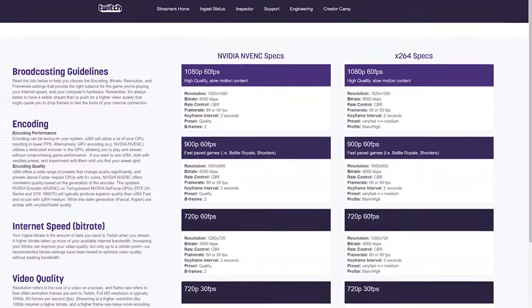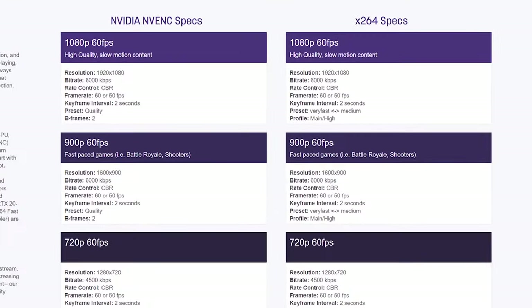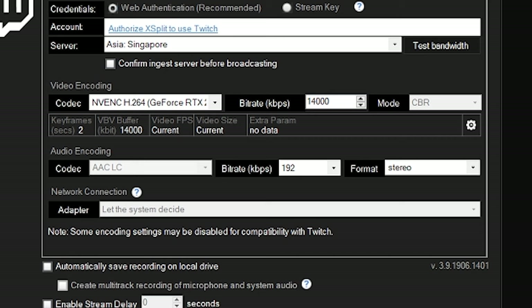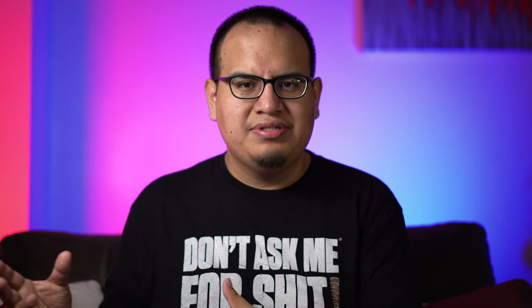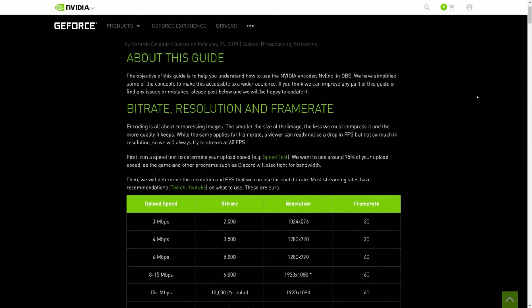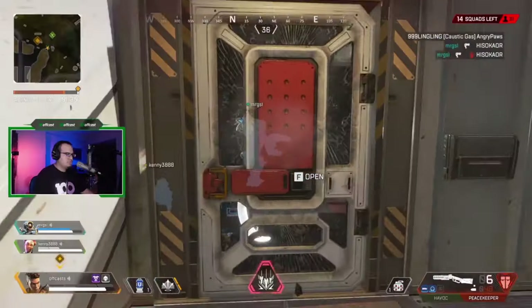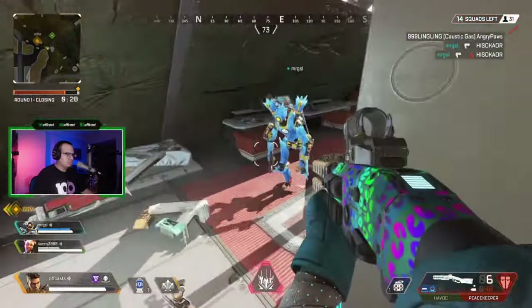I recommend keeping it at 720p, especially on Twitch with the bit rate limits. But if you're on other platforms, go crazy. At least now you don't have to set super high bit rates with NVENC. Another big benefit of NVENC is that it allows two encoding processes simultaneously — one for streaming and one for recording if you're doing really high quality uploads to YouTube. I put a link in the description to the settings NVIDIA recommends for NVENC, which I even use for my own personal streams at home.